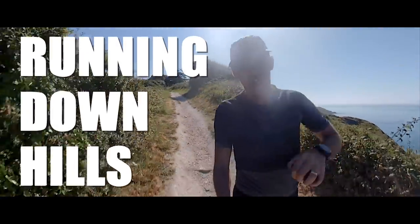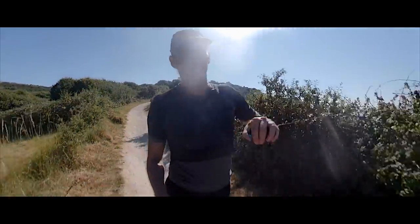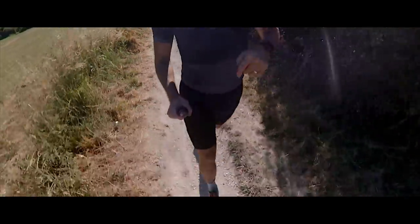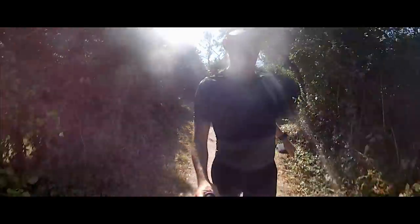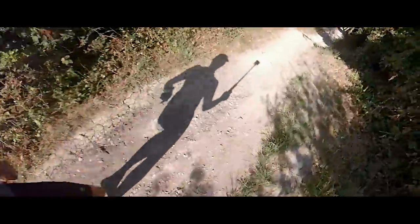Number seven: downhill running — relax. You'll bust your quads up if you tense up running downhill. Relax your shoulders and leg muscles and let gravity bring you down. If you don't want to go fast, take shorter strides. If you want to pick up pace, relax, take longer strides, and bounce down the hill. On steps, put your toes toward the edge of each step so you don't trip on the lip.